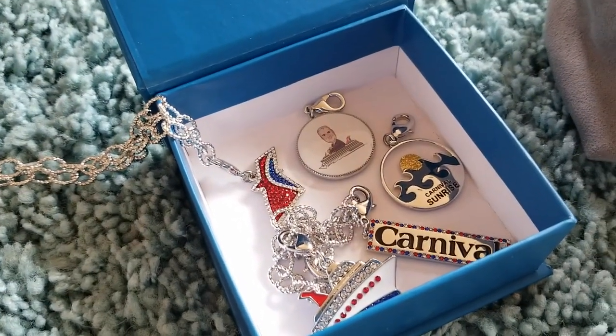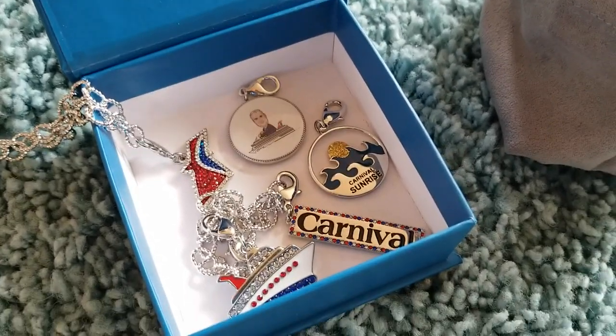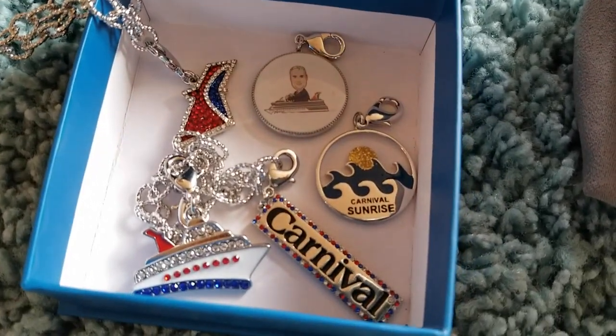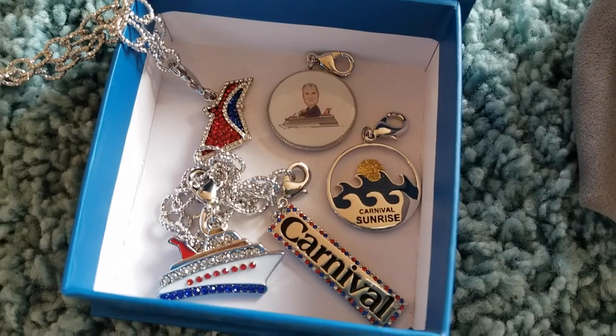Overall, super neat set. You get the bracelet, the necklace, and five charms. They're actually on sale right now. I'm going to leave a link to where you can find these on the Carnival site. Just a fun gift idea, a fun souvenir item, and a way to maybe add to your Carnival Charm collection. I will make sure to leave a link. This is Carrie Lynn for SheSaved.com.